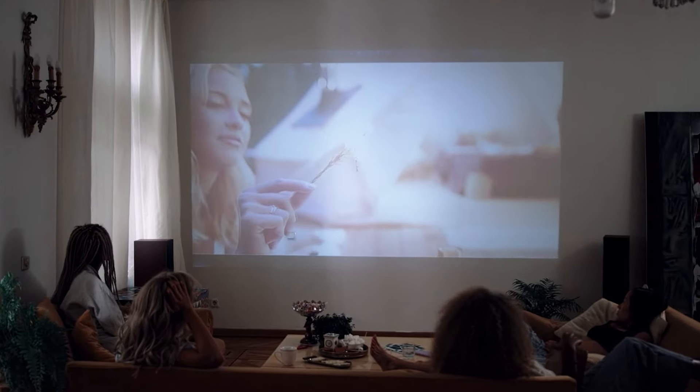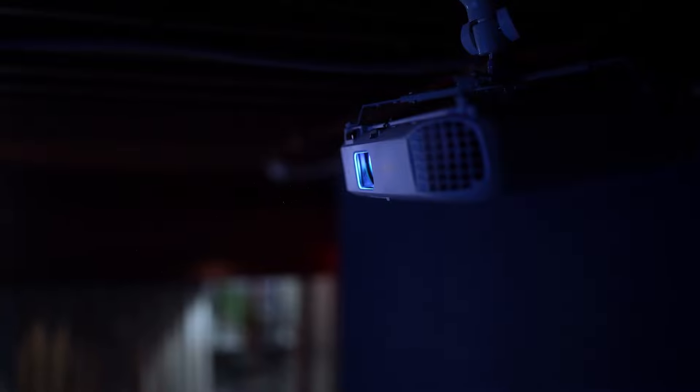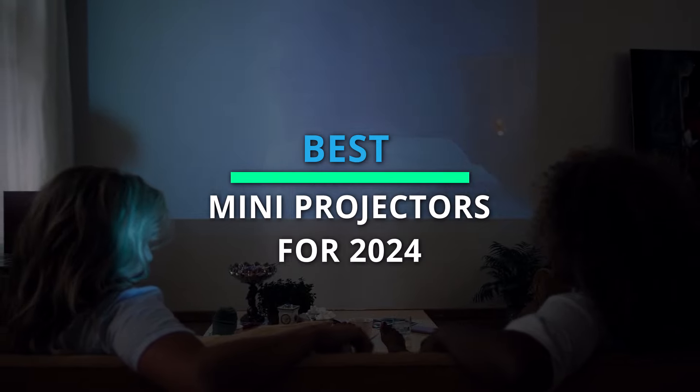Welcome back everyone! Discover the top 6 must-have products today. Subscribe now for exclusive updates and dive into the description for detailed information and the latest pricing. Your perfect choice awaits.